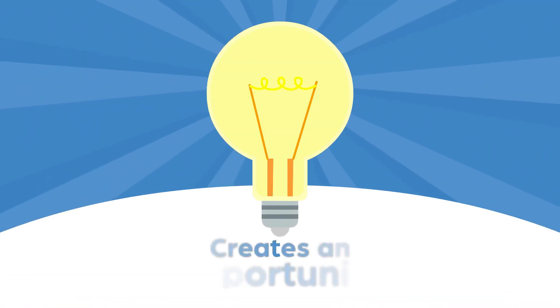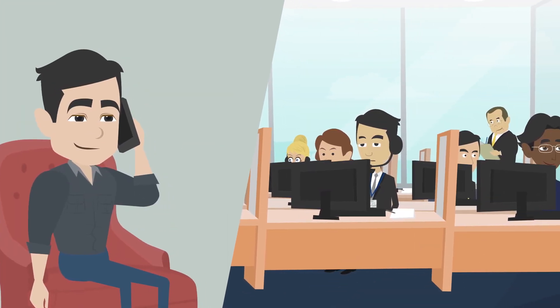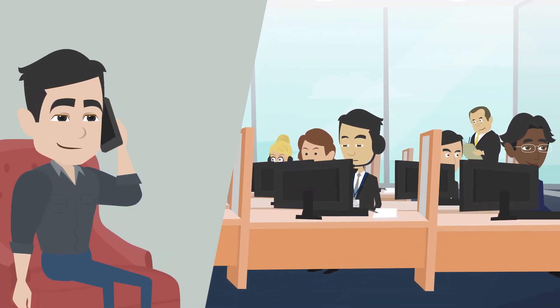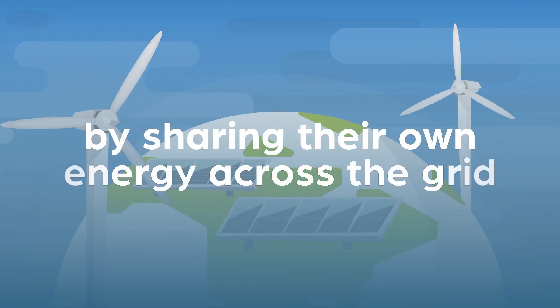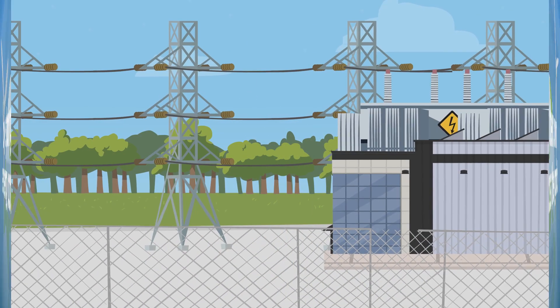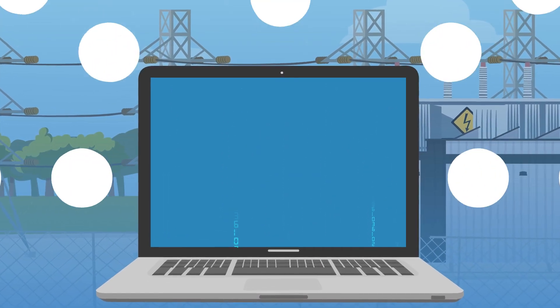Energy traceability creates an opportunity for retail suppliers to develop energy products that meet the emerging demand for 24-7 carbon-free energy. Energy users can take action on carbon by sharing their own energy across the grid, implementing battery storage, and contracting with multiple renewable sources around the clock.